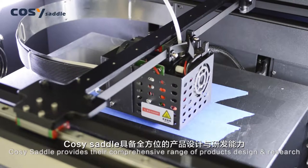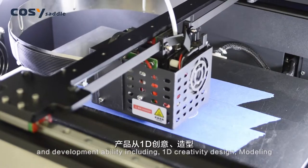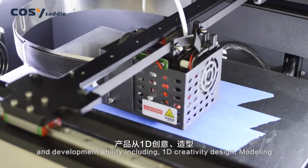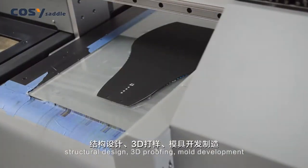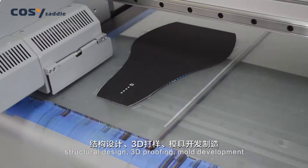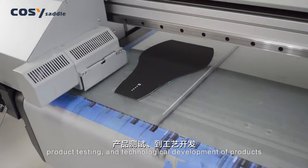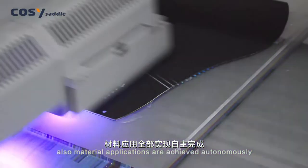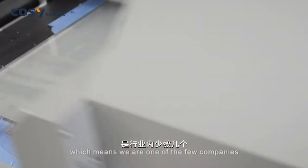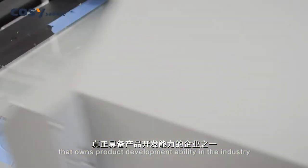Cozy Saddle provides a comprehensive range of product design and research and development abilities, including creativity design, modeling, structural design, 3D proofing, mold development, product testing, and technological development of products. Material applications are achieved autonomously, which means we are one of the few companies that owns full product development ability in the industry.